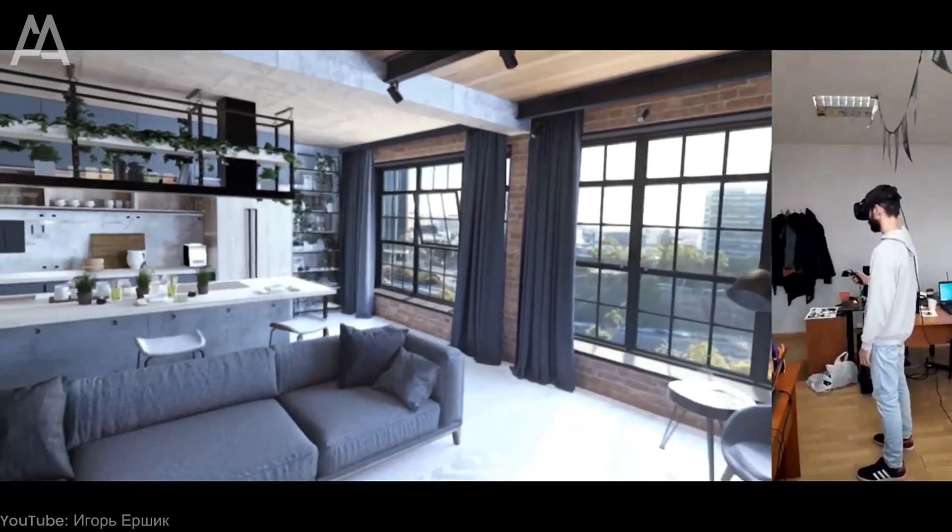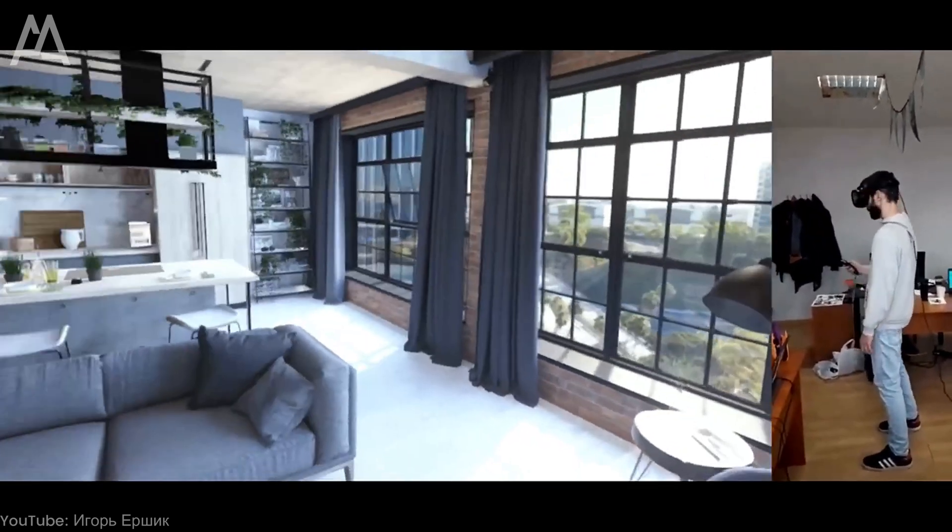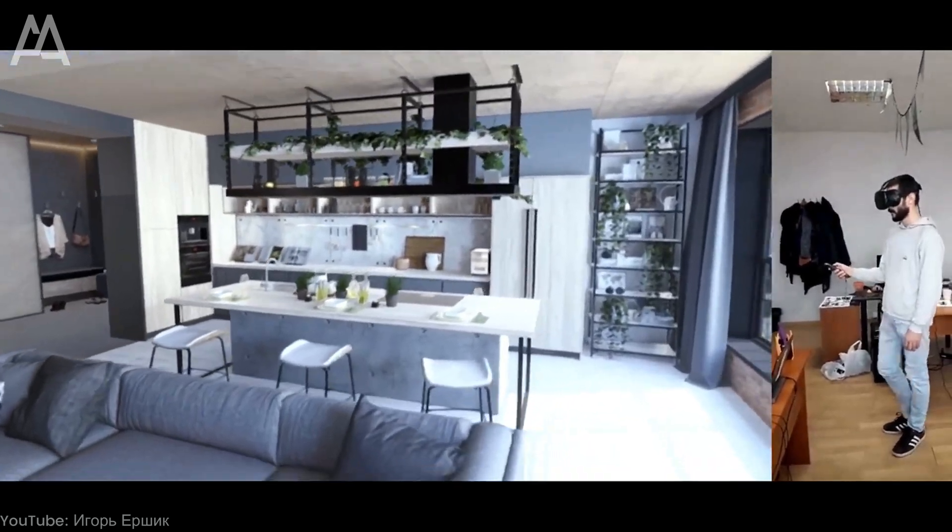Virtual tours like this are great for clients because they allow them to get a realistic feel for how their future home or office might look and function.